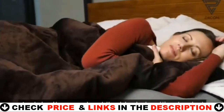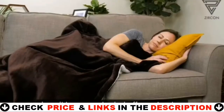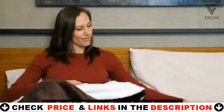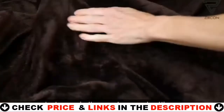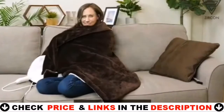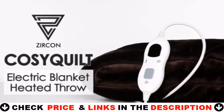And don't worry about the blanket getting too hot once you doze off to sleep, since it has an auto shut-off smart system that knows exactly when to switch off on its own. Lastly, this Sherpa throw is engineered to last not just in a fireplace cabin, but even in the most rugged settings. Stay warm and cozy all winter long, everywhere you go, with Cozy quilt electric blanket heated throw by Zircon.